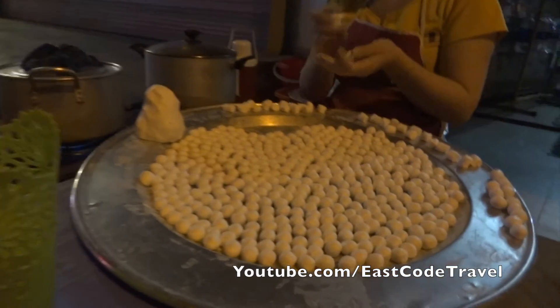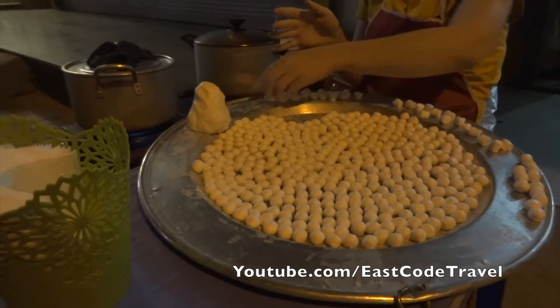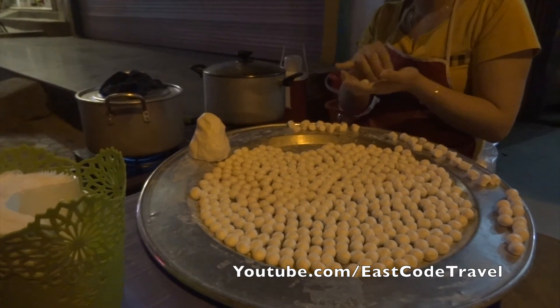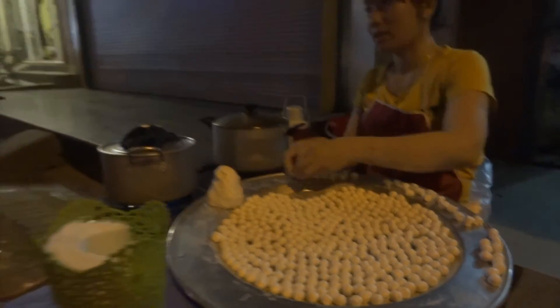And this is one of the Vietnamese... I don't know what his name is. Sui Dinh? Dinh. I don't know, the pronunciation is different.